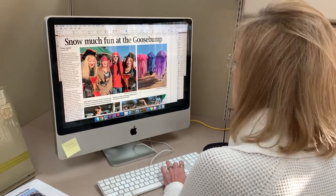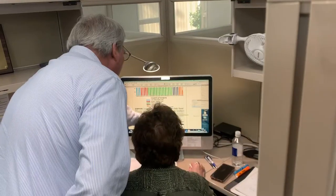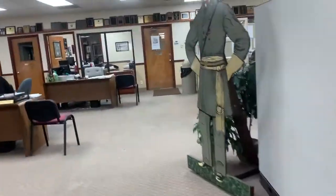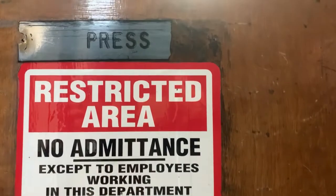Once all the stories are written and laid out for the latest edition of the Hood County News, how do they go from being typed on a computer screen to ink on a paper? Well, to get there, you'll have to go all the way through editorial, past circulation, past advertising, through this door, and here — to the press.